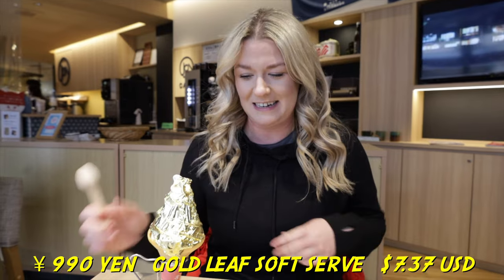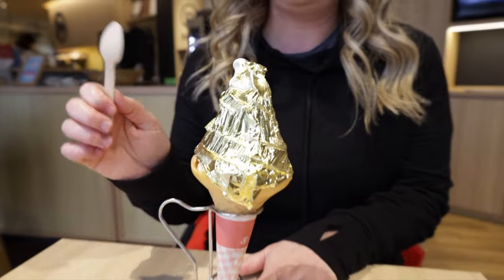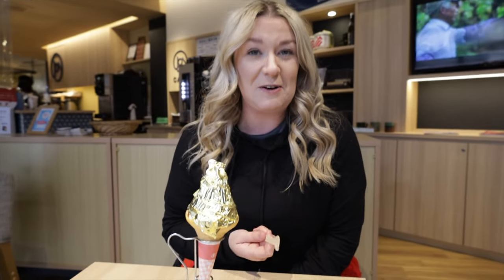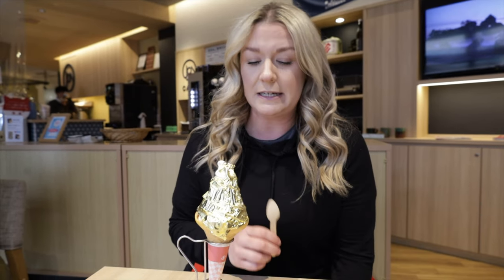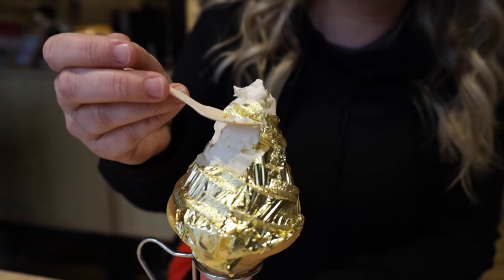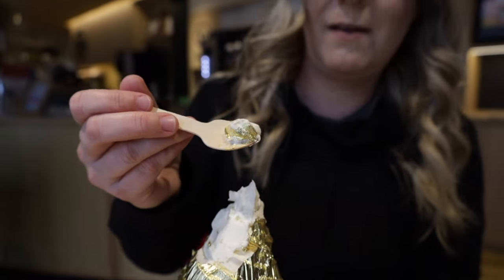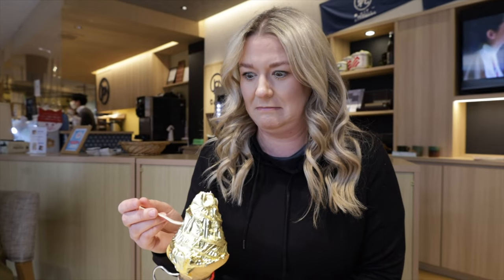We just got probably the most expensive ice cream we've ever purchased — 990 yen — and it's soft serve covered with 24 karat gold leaf. You might be wondering why we're eating gold leaf ice cream, but actually 99% of Japan's gold leaf is produced here in Kanazawa, and it's a very popular treat. Let's give it a try. It tastes like soft serve — it doesn't really have a distinct flavor. I don't know what I was expecting — maybe more metallic.